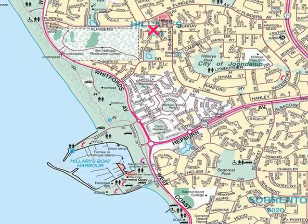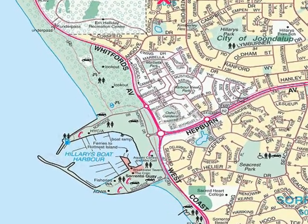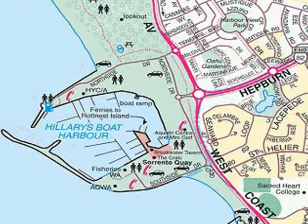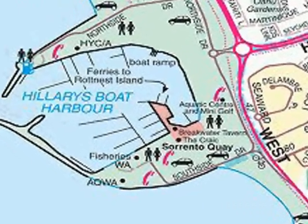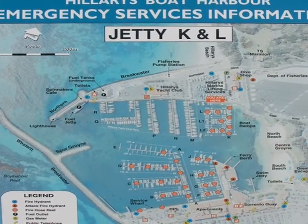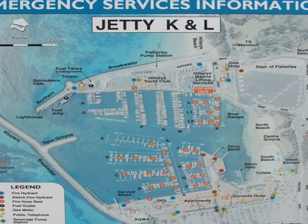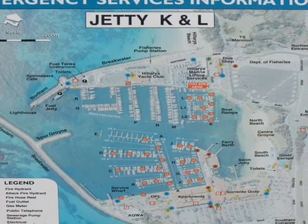This map shows the location of Hillary's Boat Harbor in Sorrento. A map illustrating the boat harbor — the AQWA Center is located at the bottom left-hand side.